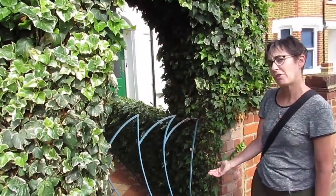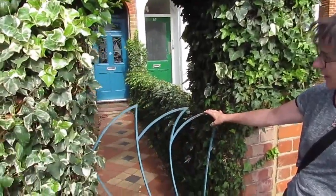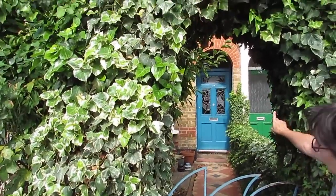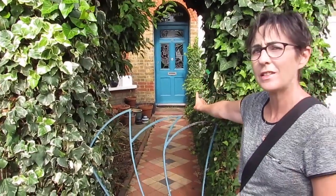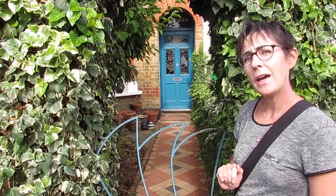I'm here today in West London, outside this rather attractive house. It's a nice feature gate. Lovely, lovely arch here. And if we just look through the arch, we can see the telltale signs of a stained glass artist's home.